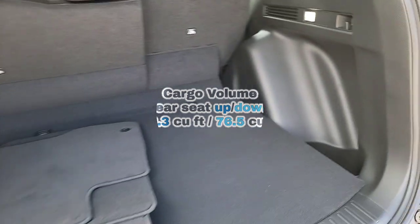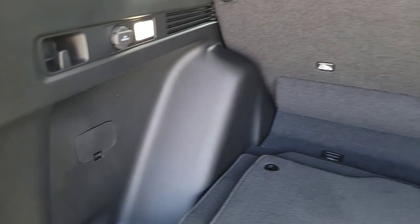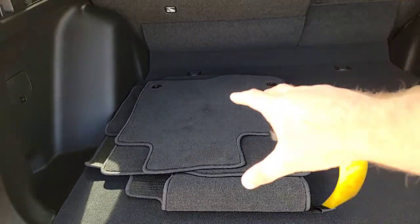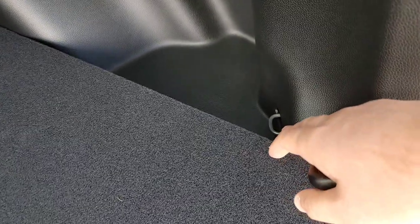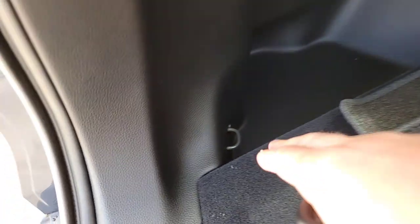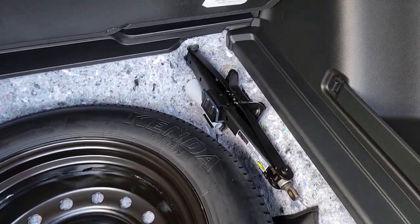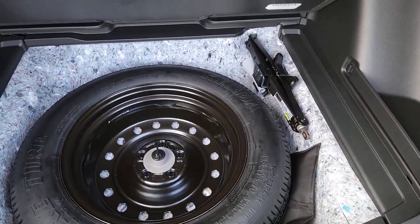Diving right in — you've got a little hook for garbage bags, LED lights on both sides, another hook, a 12-volt plug-in, and an LED light on the other side. Carpet mats come standard. There are cargo hooks so your items don't jump around. Underneath, you've got your spare tire and tools for unforeseen events, plus some insulation down there to reduce noise for the people in the backseat.